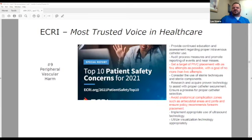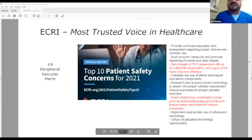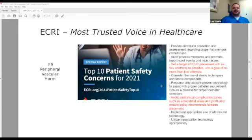The recommendations include: set a target for peripheral IV placement with as few attempts as possible. How many of you have seen that patient who says they stuck me 10 times before calling the IV team with the ultrasound? Avoid anatomical complication zones — we know that's why catheters fail, but we continue to place them there.